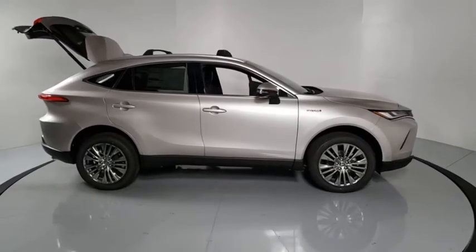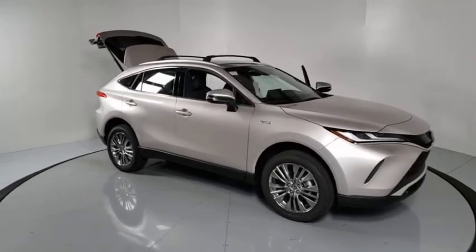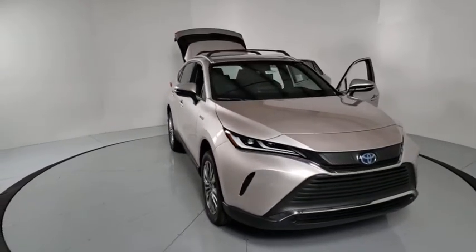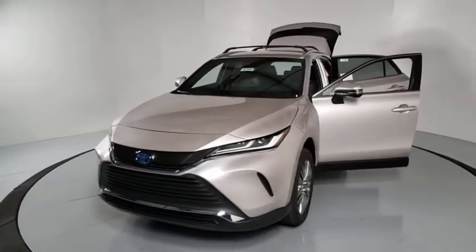Looking for the right vehicle? Check out the 2021 Toyota Venza. Toyota Venza blends the attributes of a crossover SUV with those of a wagon. Venza boasts a spacious interior, a powerful and efficient engine, and a pleasant driving demeanor.